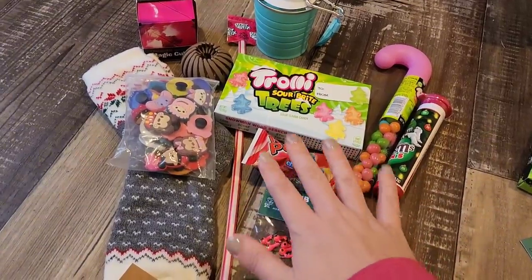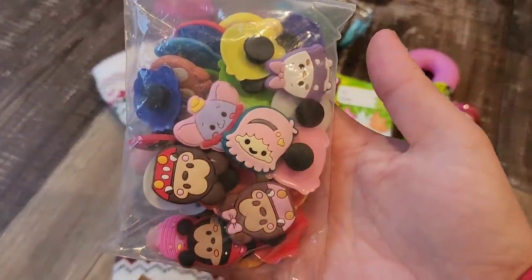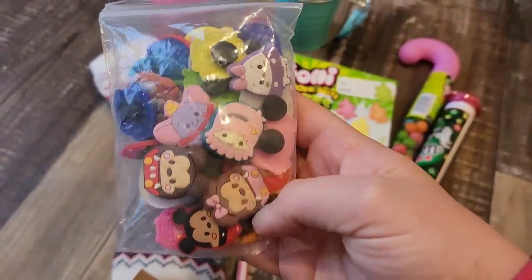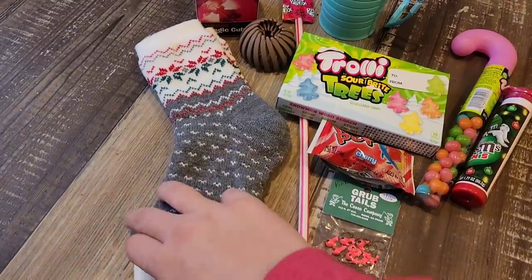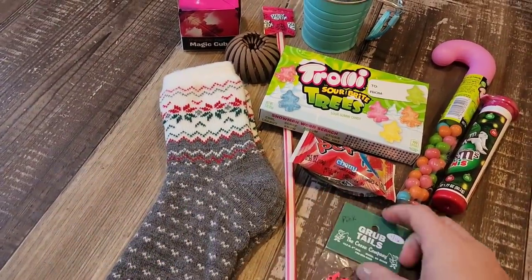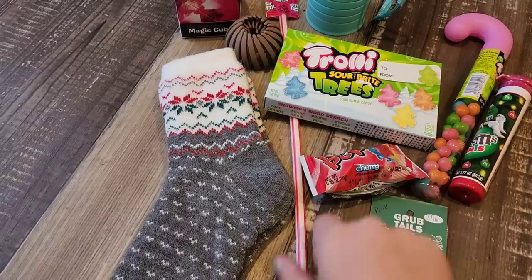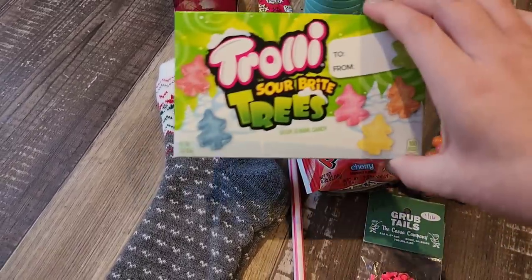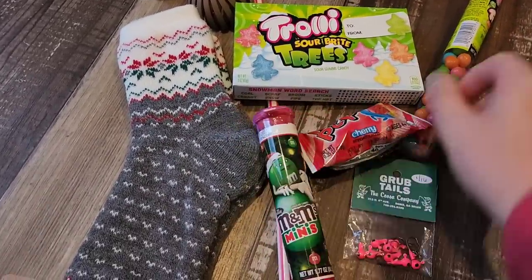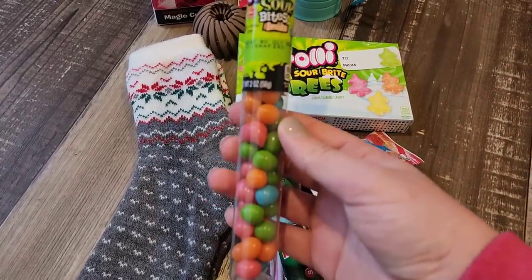This is for my daughter, the 13-year-old. These here are the little things that you can put on your Crocs — they pop into the holes of the Crocs. Apparently that's cool. Her cabin socks — I thought those looked nice, they look like her. The grub tails for fishing, a ring pop, a pixie stick. Her sour bites are Christmas trees, her own M&M's, and some sour bites that kind of match her candy.